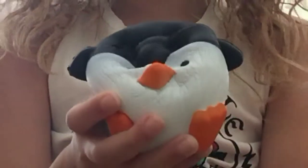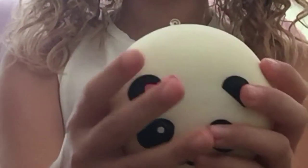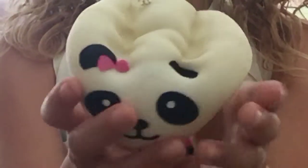The next one is this penguin. The next one is this panda bun with a pink bow. The next one is this dolphin — it's not really a squishy bow.